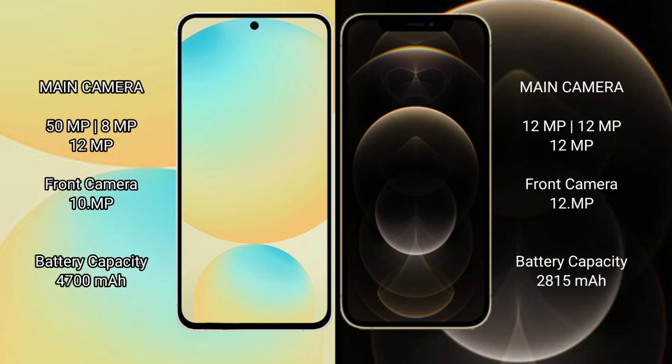Samsung Galaxy S24 FE features a triple rear camera setup of 50MP plus 8MP plus 12MP, and a 10MP front camera. iPhone 12 Pro features a triple rear camera setup of 12MP plus 12MP plus 12MP, and a 12MP front camera.